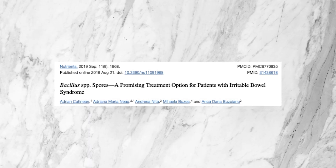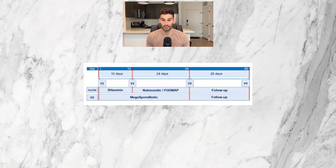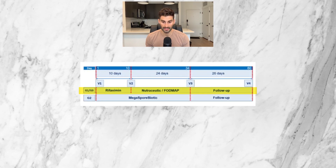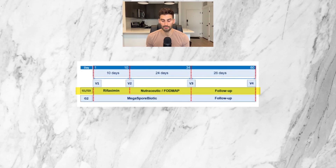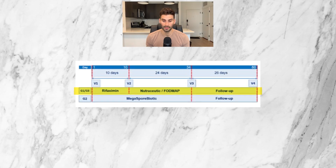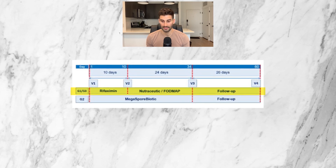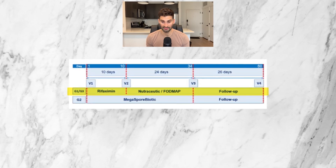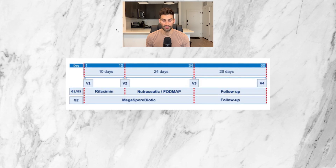This 2019 study by Nutrients Journal compared a common antibiotic used for SIBO to a combination of soil-based probiotics to see which was better for irritable bowel syndrome symptoms. Patients either got one of two treatments. Treatment number one — G1/G3 — is 10 days of rifaximin at a dose of 1,200 mg daily, followed by either 24 days of low FODMAP diet or 24 days of a nutraceutical product containing Bifidobacterium longum W11, prebiotics including soluble fiber, and group B vitamins including B1, B2, and B12.